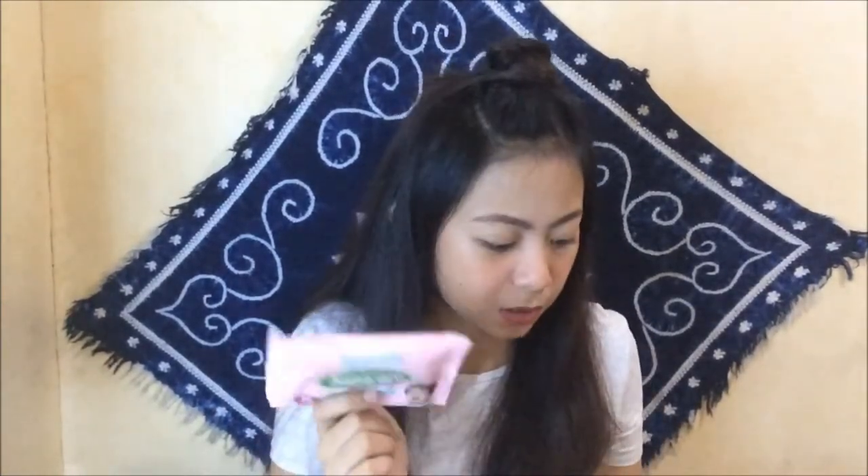Next are wet wipes. When I want to remove my makeup or when my hands feel sticky and there's no CR nearby, I always use these. Wet wipes never leave my bag. Then also a hair tie.